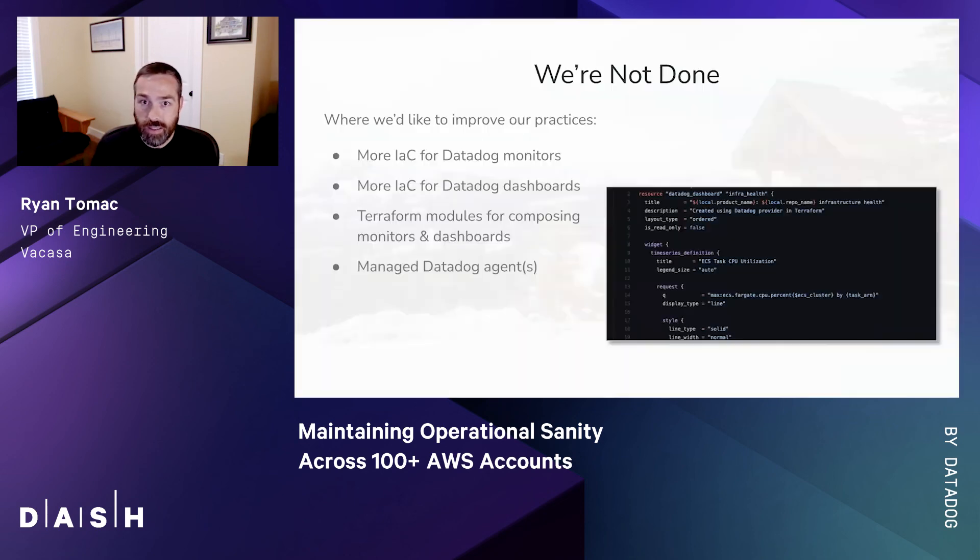As we look ahead, we're not finished — there are areas we believe we can improve. First, increased usage of infrastructure as code for definition of Datadog monitors and dashboards. We'd like to make this practice pervasive so we can achieve the same level of version history and repeatability that we enjoy with all of our cloud infrastructure. We see an opportunity for central DevOps to provide Terraform modules so teams can uniformly compose those monitors and dashboards quickly. There's also an opportunity for our central DevOps team to provide managed Datadog agents into each of these service accounts, so teams don't need to worry about that.